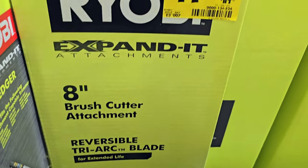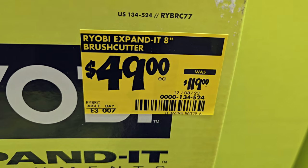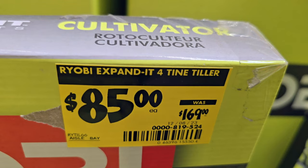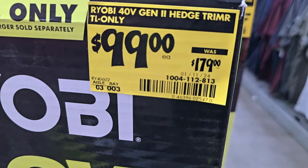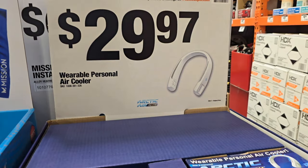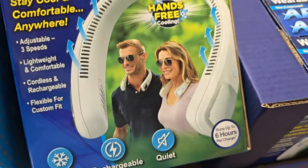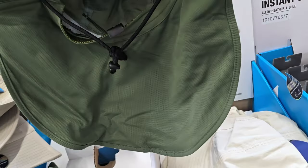There's a brush cutter for $49 down from $119, and a cultivator for $85 down from $169. These attachments are interchangeable with other brands — though not Milwaukee, which I believe uses a different system. Let us know in the comments which brands are compatible with each other.